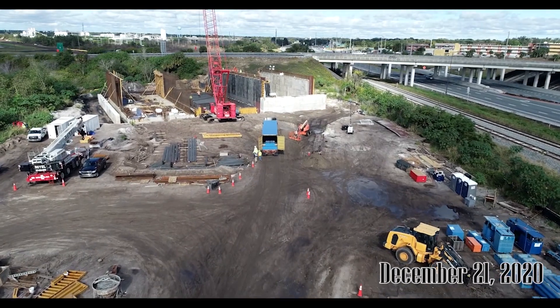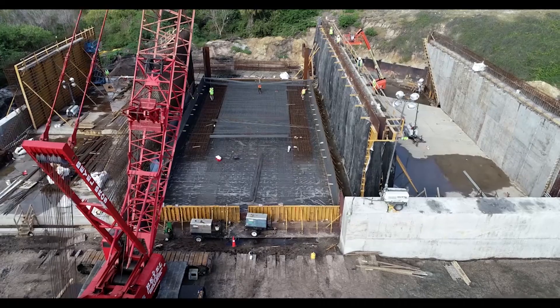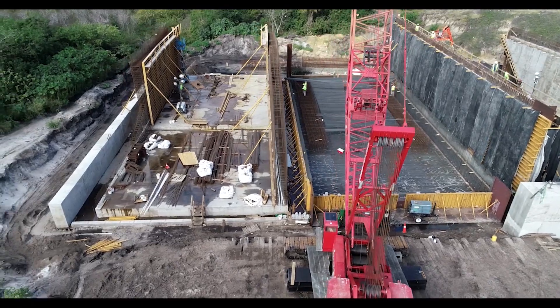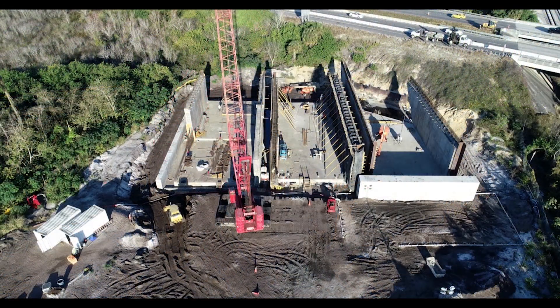On my December 21st visit I found that the walls are being constructed for all three sections. Section three has got its floor and the floor for section two is well underway. On January 22nd we see that section one and three walls are done and section two walls are in work.